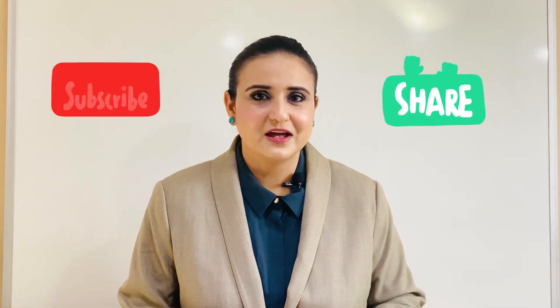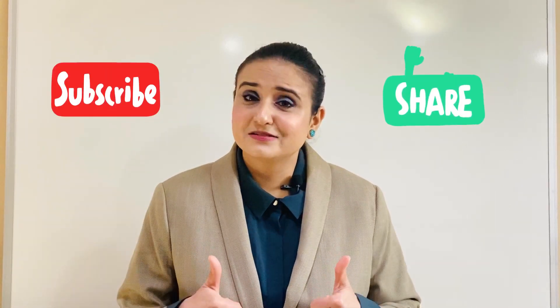I think today's video is going to be very helpful for you if you are still confused between choosing CPNRE and NCLEX. I'll keep coming with these kinds of videos on my channel. Kindly subscribe, like, and share this video with your friends. Thank you so much — I'll see you all in the next video. Take care.